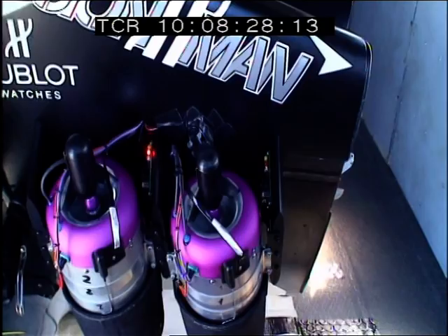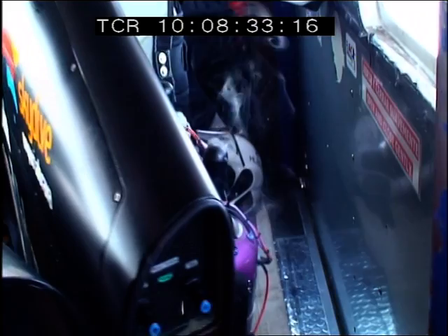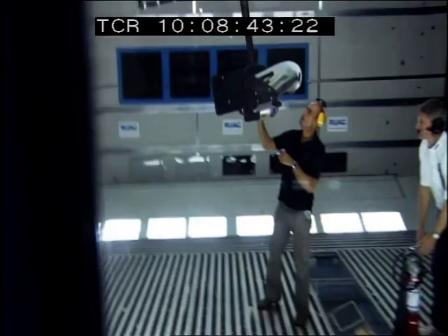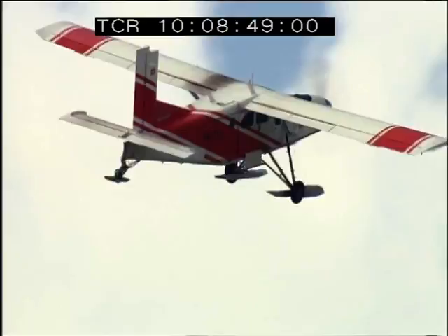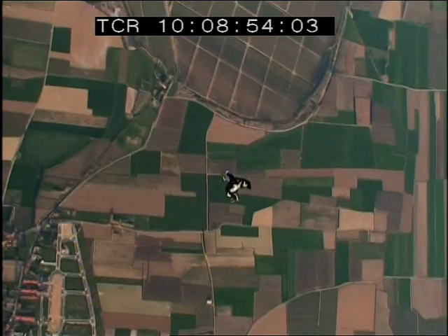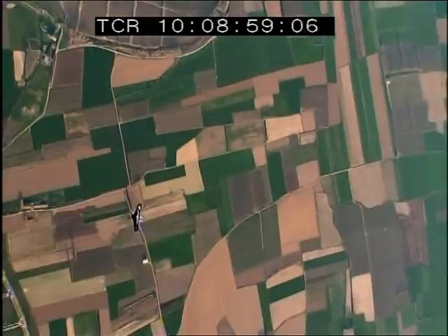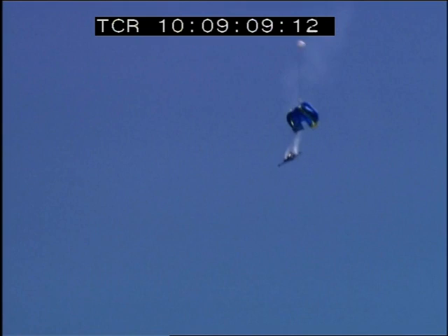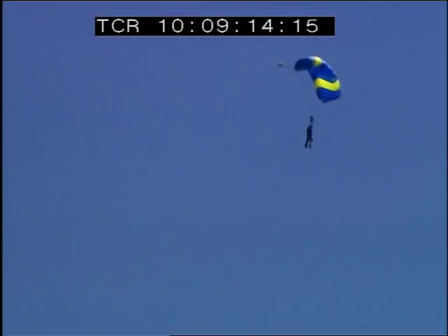The danger begins before he even leaps from the plane. The turbine engines are ignited inside the launch plane, and wherever there's jet fuel, there's always a risk of fire. Even a brief flare-up during wind tunnel testing could be catastrophic in flight. In July of this year, during a warm-up flight, one engine died, throwing the wing into a violent spin. Yves was forced to open his parachute before shutting down the other three engines, narrowly avoiding burning his parachute lines.